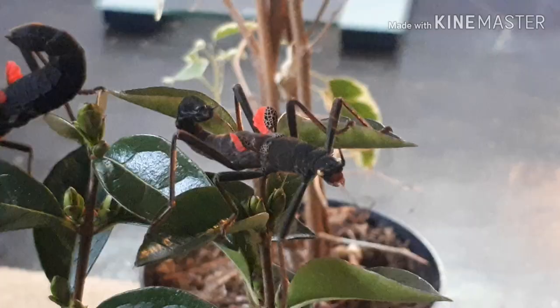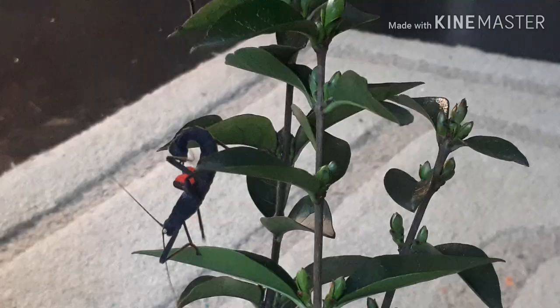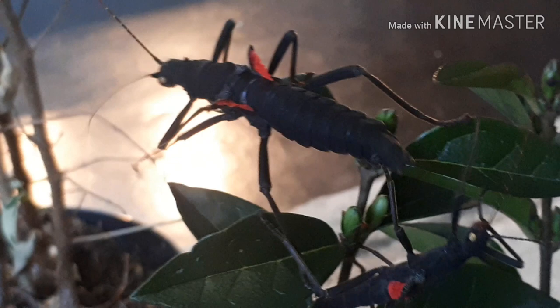They live off leaves, and in captivity they'll only eat privet. Most stick insects will eat brambles and such, but these will only eat privet, which can be quite hard to find. They also have a defense mechanism where they can curl their tail up and spray a little foul smell from it to scare off any predators.